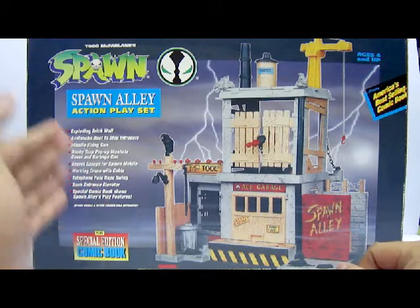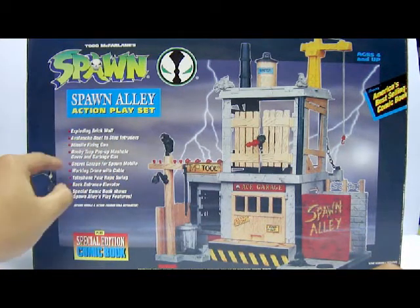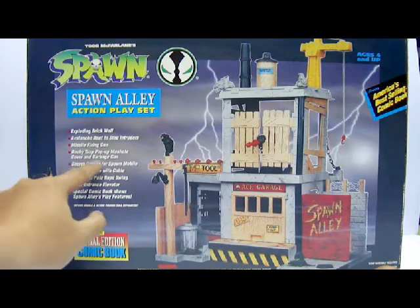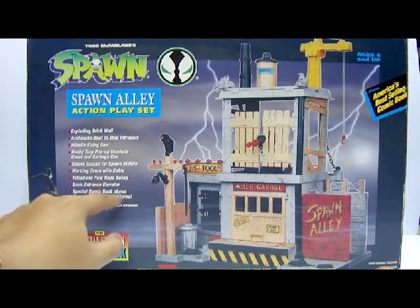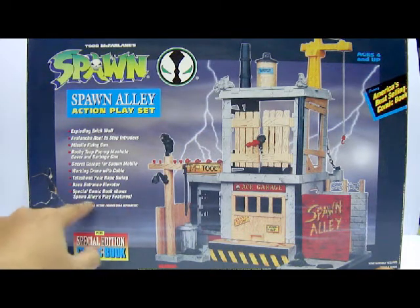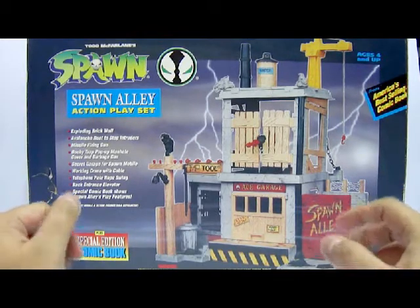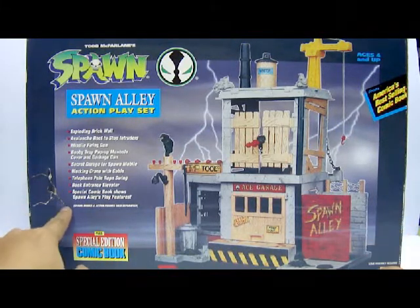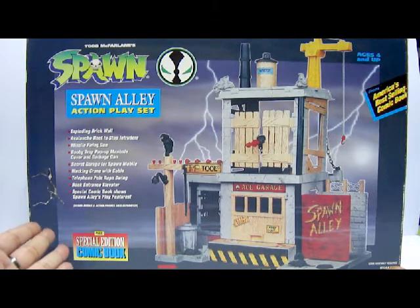Here we have a listing of all the play features: the exploding brick wall, avalanche roof to stop intruders, missile-firing gun, booby trap pop-up manhole cover and garbage can, secret garage for Spawn Mobile, working crane with cable, telephone pole rope swing, back entrance elevator, and a special comic book showing Spawn Alley's play features. Notably, this playset does not include any figures or vehicles — Spawn Mobile and action figures sold separately.